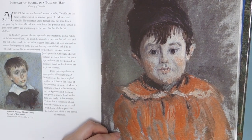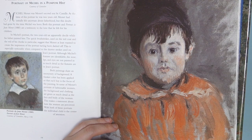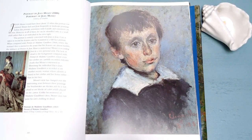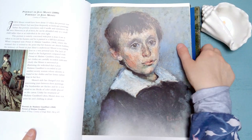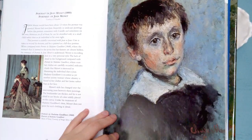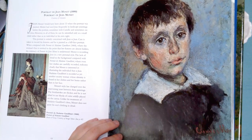This was Monet's second son — at the time of this portrait, he was two years old. All right, I'm going to try to finish this off with my phone camera. Didn't have a lot of success with that in my Painted Veil video, but let's just see what happens. Jean Monet — probably the first son — it's a pretty detailed portrait.